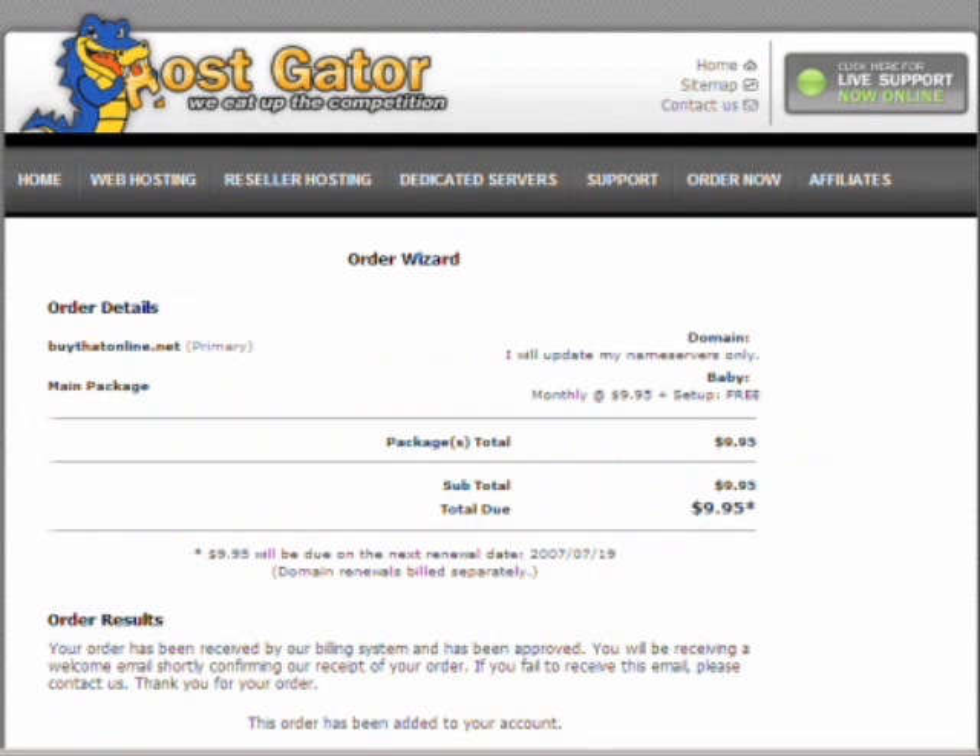Feel free to go over to affiliatetruth.com where there is a PDF available for this.